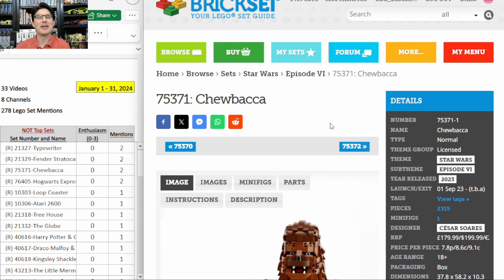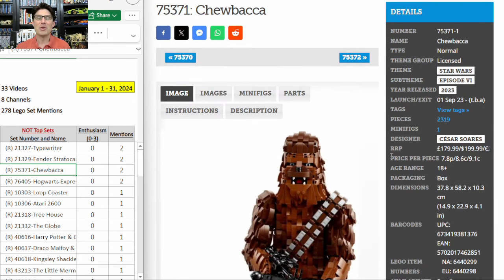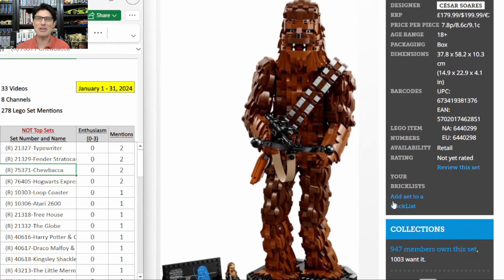Time to talk about Chewbacca again — 75371. This one just came out in September and is scheduled to retire at the end of this year, though it might drop off the retirement list. By the way, on my table, if there's an R in parentheses in front of the set number, it means according to Brick Fanatics it's on the retirement list. It's very early in 2024, so be aware that list will change a lot throughout the first half of the year.